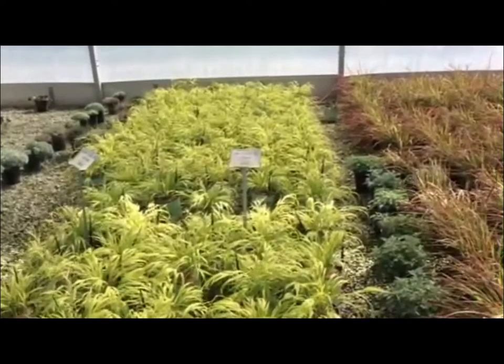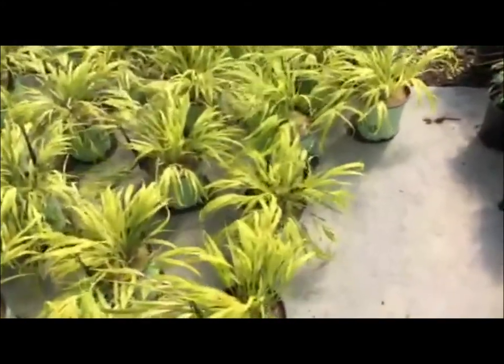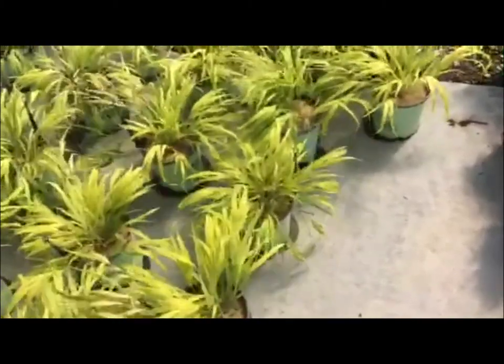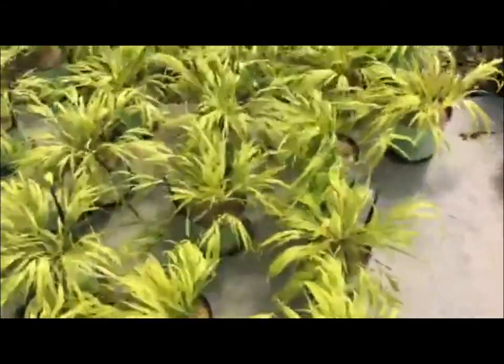Check out this nice big block of Hakonechloa All Gold. These are in 19-centimeter containers — a nice fresh crop. Great plant, very popular, very tolerant. It does accept a good deal of shade, though in my experience it can go a little more on the green side if it's in too deep of shade.